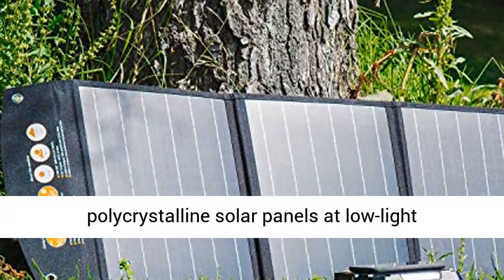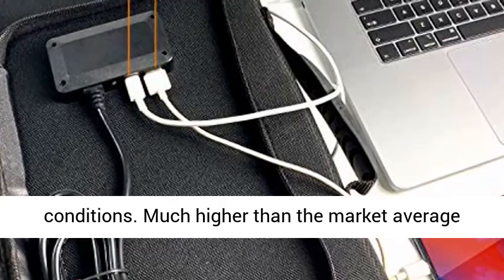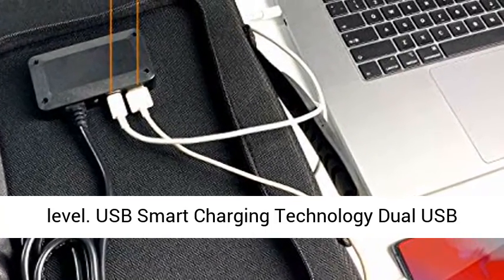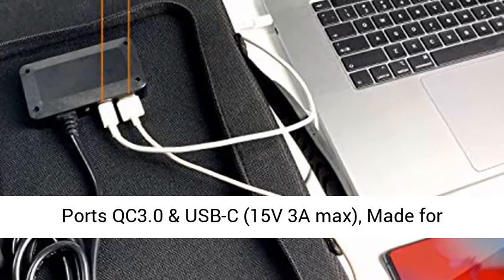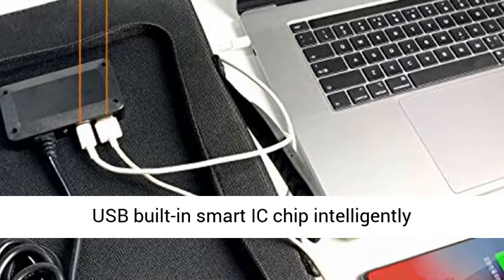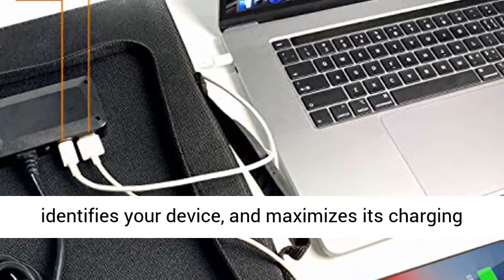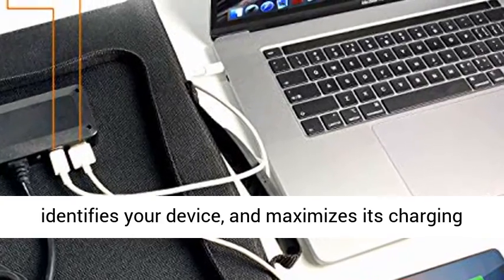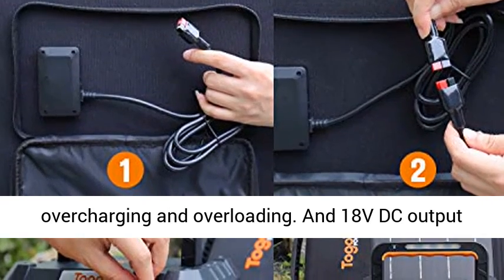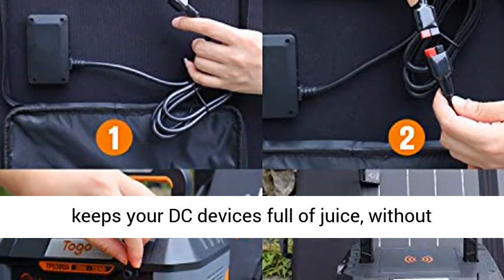USB Smart Charging Technology: dual USB ports with QC 3.0 and USB-C 15V 3A max, made for smartphones, tablets, GPS, cameras, and more. The built-in Smartic chip intelligently identifies your device and maximizes charging speed, while protecting from overcharging and overloading. An 18V DC output keeps your DC devices charged without relying on a wall outlet or power bank, enabling an unplugged lifestyle.